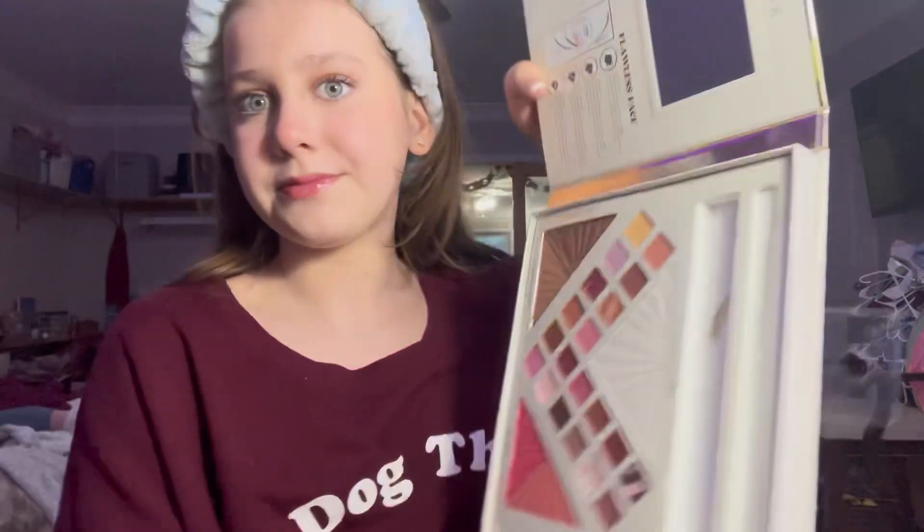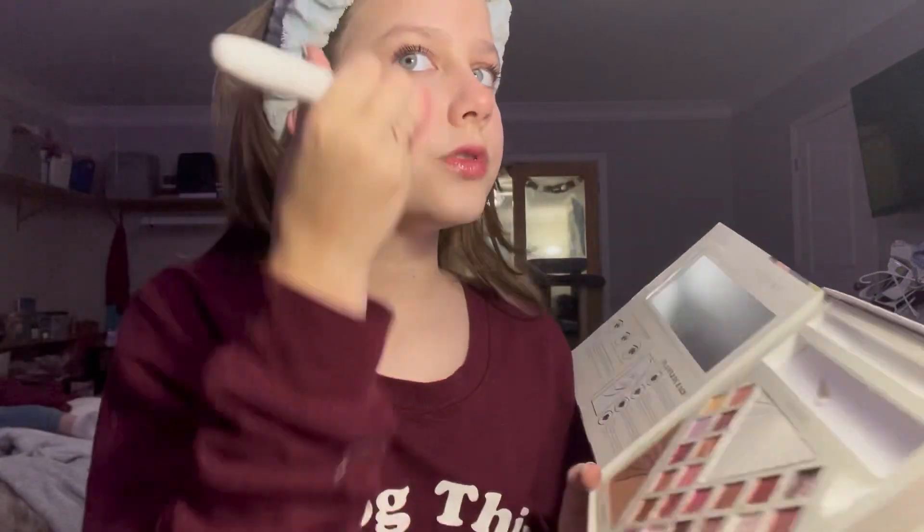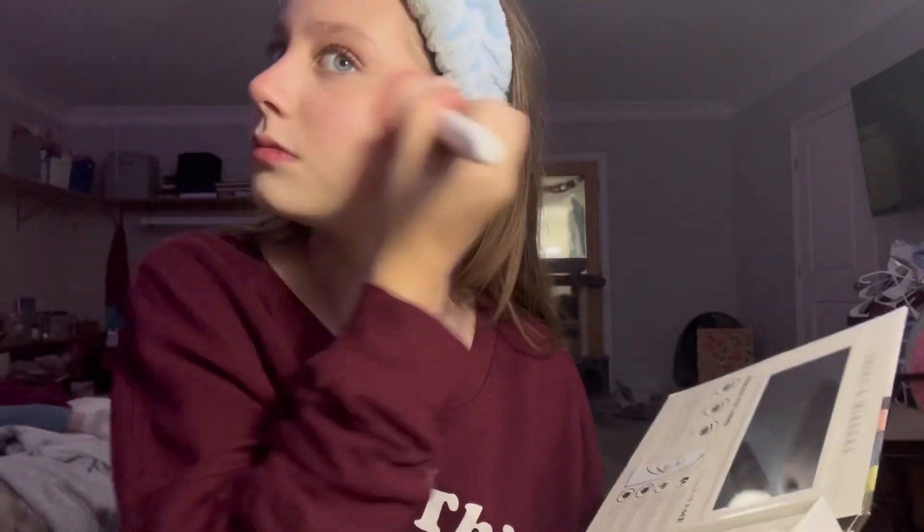Now I'm going to use some powder blush from Five Below. This is the palette — it's called the Lawless Eye and Face Palette. I'm going to use some of the powder blush just to give me a little bit more of a look, a little shine. And that's it. Bye!